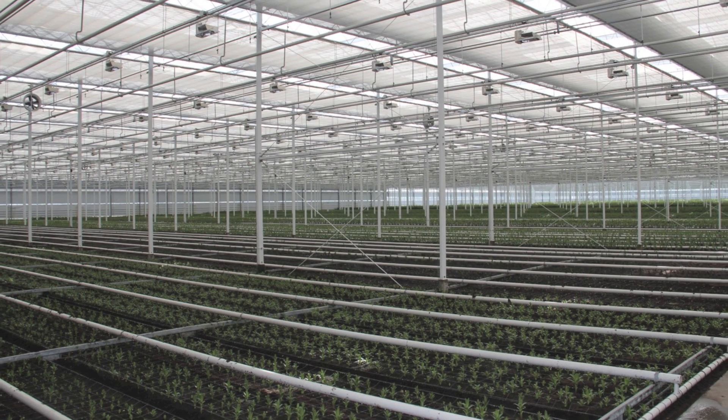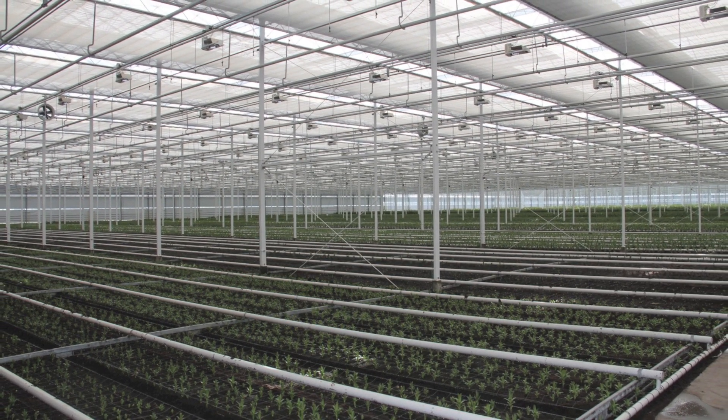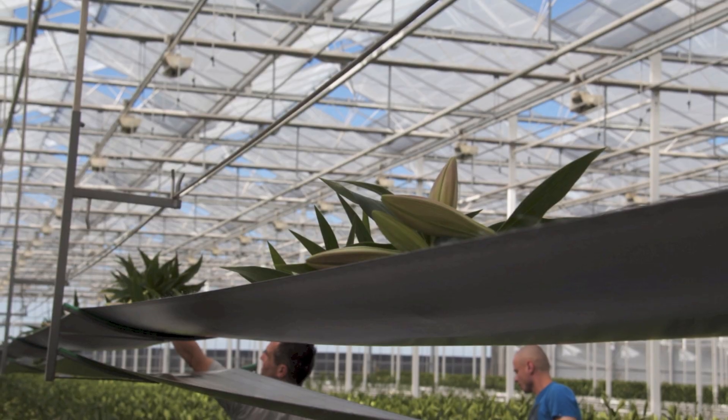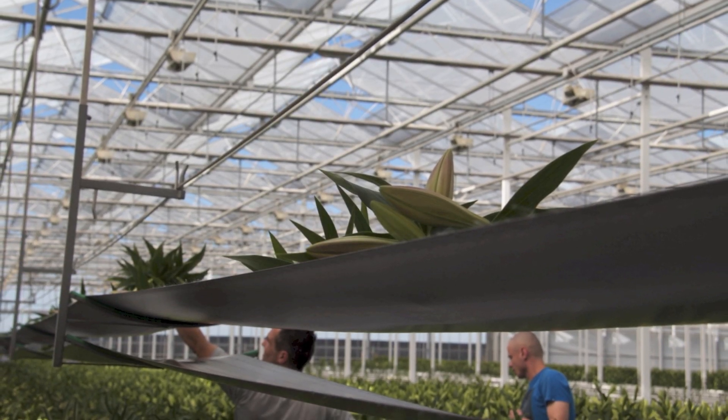In general, in Holland we plant the Oriental OTs on the ground, and they have automated belts that bring the flowers to the greenhouse, put them on tables, and bring them to the warehouse.